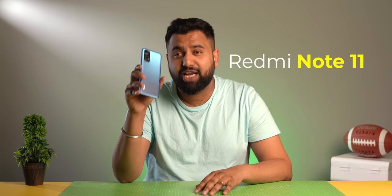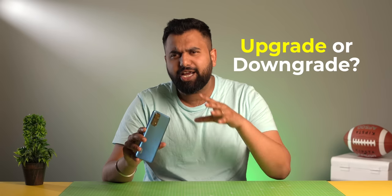The Redmi Note 10 was a hugely popular phone last year because it brought AMOLED and some good all-around specs under 15k. Now the Redmi Note 11 has arrived and this too starts at Rs 13,499. So is it an upgrade or is it a downgrade?